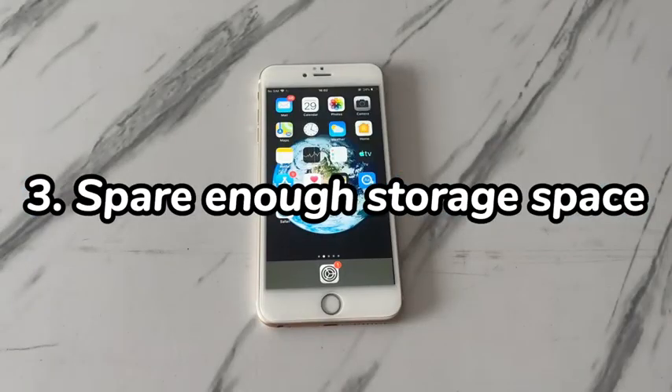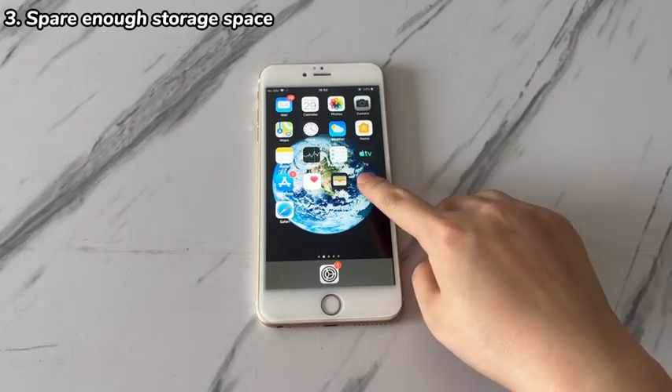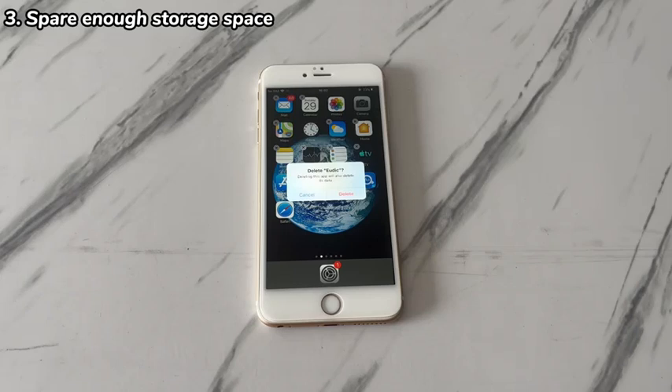3. Spare enough storage space. If your device shuts down and restarts randomly because the storage space is almost full, then it's time to clear the phone storage. If you can still access iPhone 7 when it restarts randomly, go and delete the large photos and video files first. Next, delete unused apps, clear browser history, remove app cache, and so on to free up memory space as much as possible. If the device won't stay on the home screen, then move to method 6 to try recovery mode.